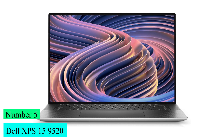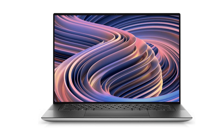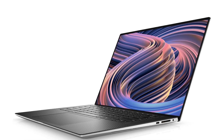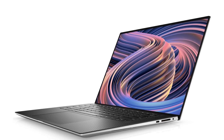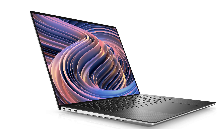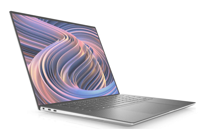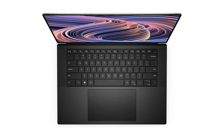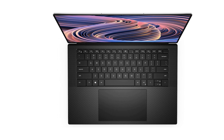Number 5: Dell XPS 15 9520. The Dell XPS 15 is also very thin considering the kind of hardware packed under the hood. While it includes an RTX 3050Ti, active cooling can add considerably to thickness, so the fact that the XPS 15 manages to squeeze everything into a chassis of just under 0.75 inches is quite a feat. Open it up and you're greeted by the iconic carbon fiber palm rests that make the XPS series such a joy to type on, with two speakers flanking the keyboard on either side.